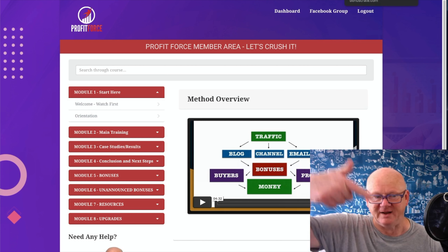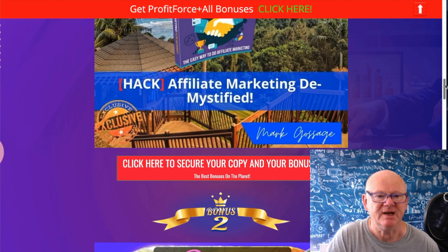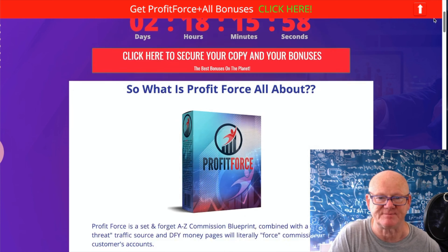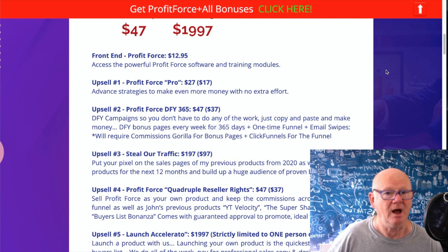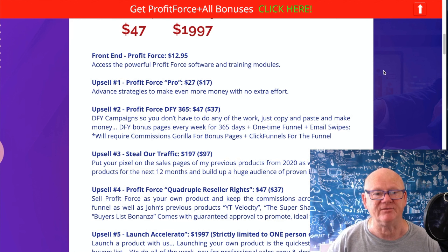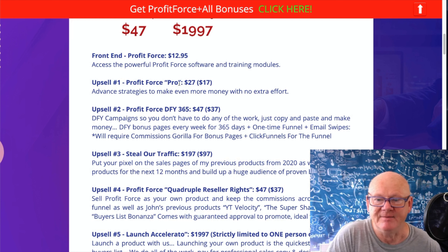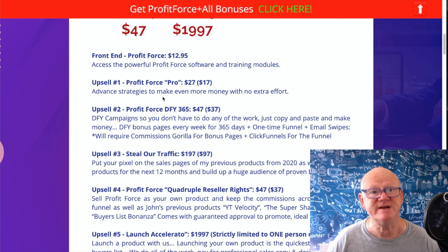First link below the video - it'll bring you to the bonus page, show you all the bonuses, and give you all those red buttons to click to get to the sales page. Lock it in now - $12.95, but much lower if you get there fast. Click the red button on my bonus page, get over there, lock it in, and I'll see you on the inside.